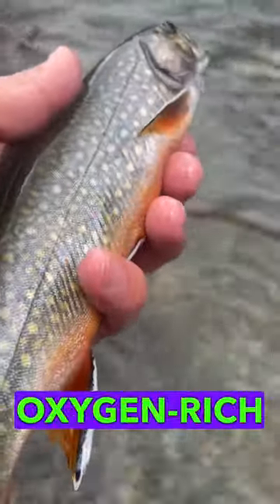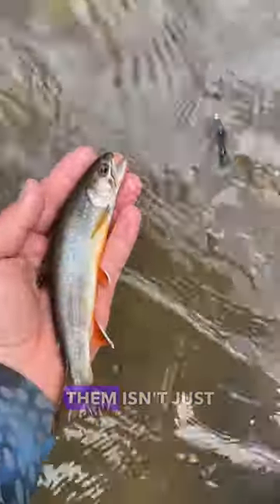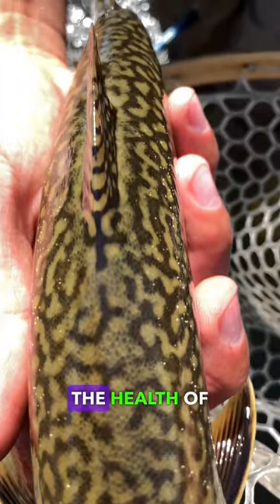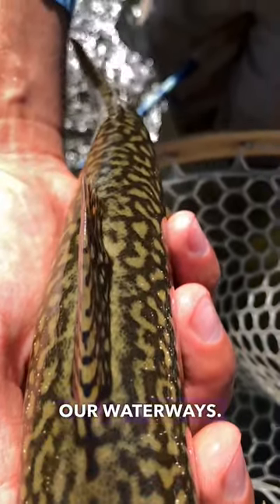Brookies love clean, cool, oxygen-rich water, usually in pristine wilderness locations, so fishing for them isn't just about the catch, but also the adventure in nature. Why should we care about these fish? Because they are key indicator species — their health tells us about the health of our watersheds. Protecting brookies means protecting our waterways.